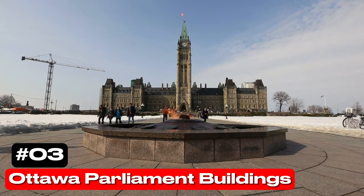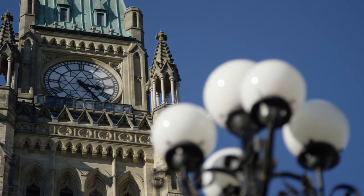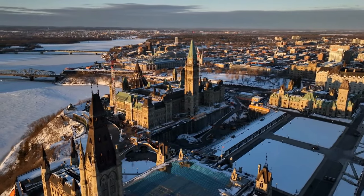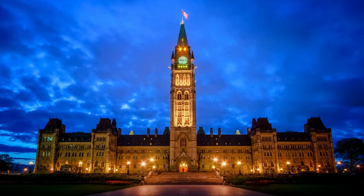At number 3 we have the Ottawa Parliament Buildings. Canada's Parliament Buildings, located on Parliament Hill in Ottawa, are striking Gothic structures that have been a part of the city's skyline since 1859. Visitors can tour these national historic sites, explore the grounds, and even attend a Parliament meeting.